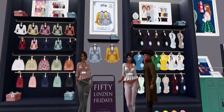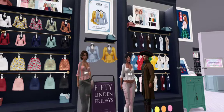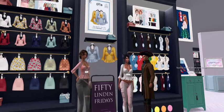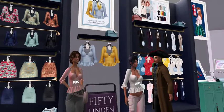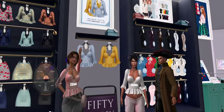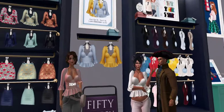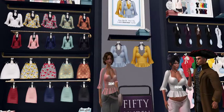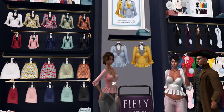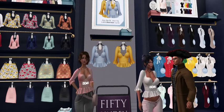We're at the Secret Store and we've got two tops — a blue one and a yellow one, both 50 Linden each for 50 Linden Friday. The girls, Kitty and Jazz, are here demonstrating them for you. On the left of the screen there are some skirts at 200 Linden each, or you can get the fat pack for 2000 Linden. There are also some little tops on the right.